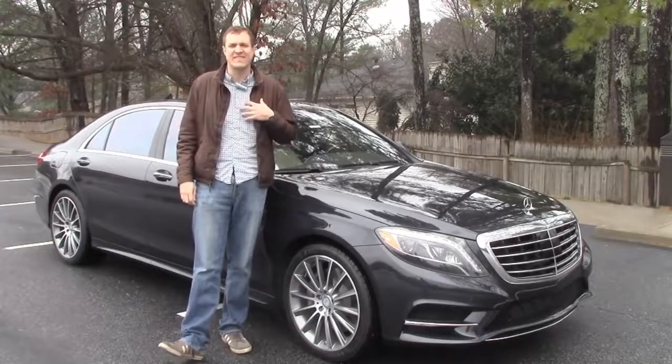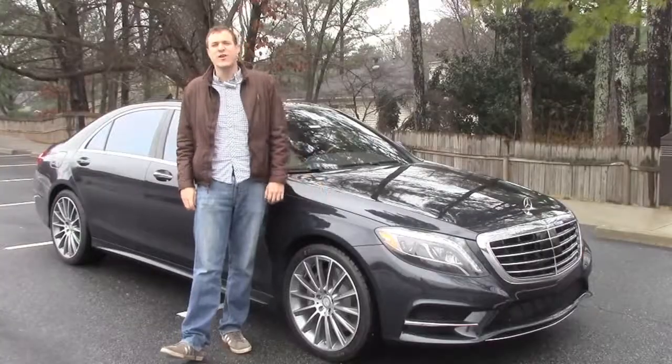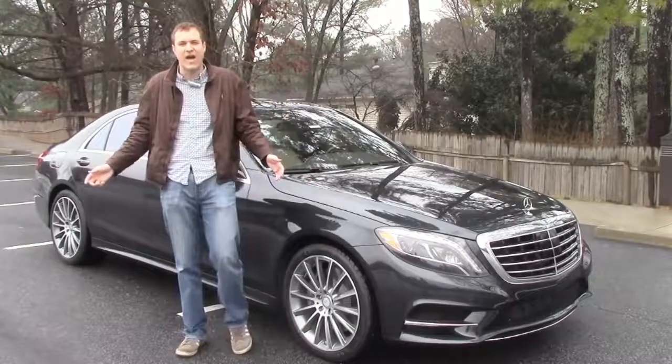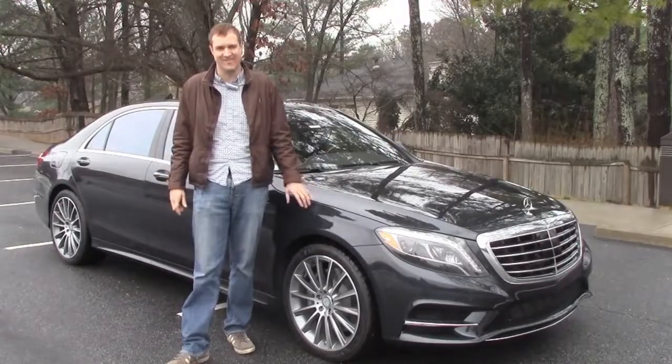So someone was crazy enough to give me the keys to this 2014 Mercedes S-Class. Now you already know that it's comfortable and it handles well and it's fast, so I've decided to go over some of the more ridiculous features that you might not know this car has.